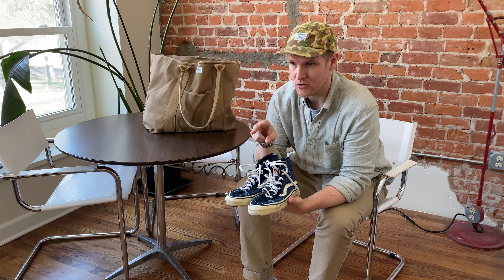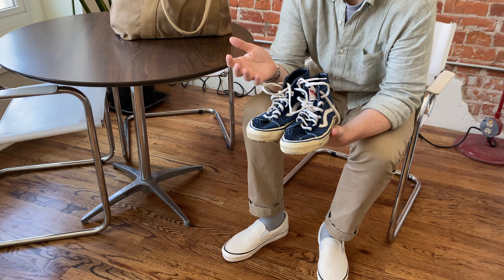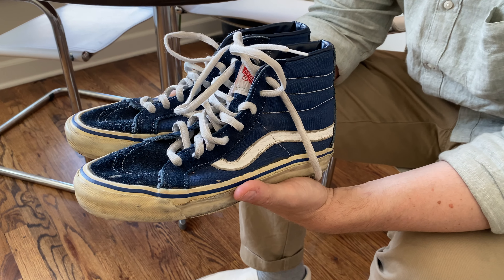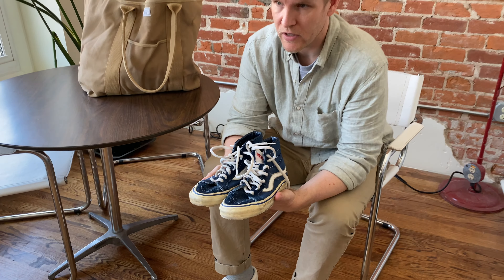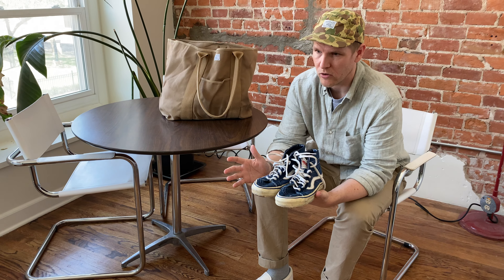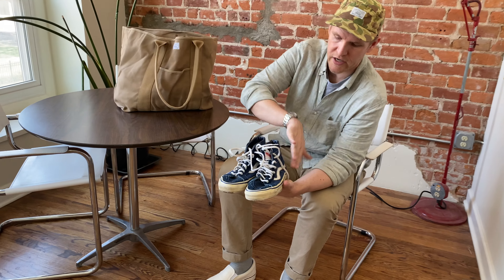I would order two pairs of shoes at a time. As I got older and went to college, I was feeling nostalgic about those old Vans, so I circled back to that guy and said I would love to buy every pair of Vans that was custom ordered where somebody made a deposit but never picked up.